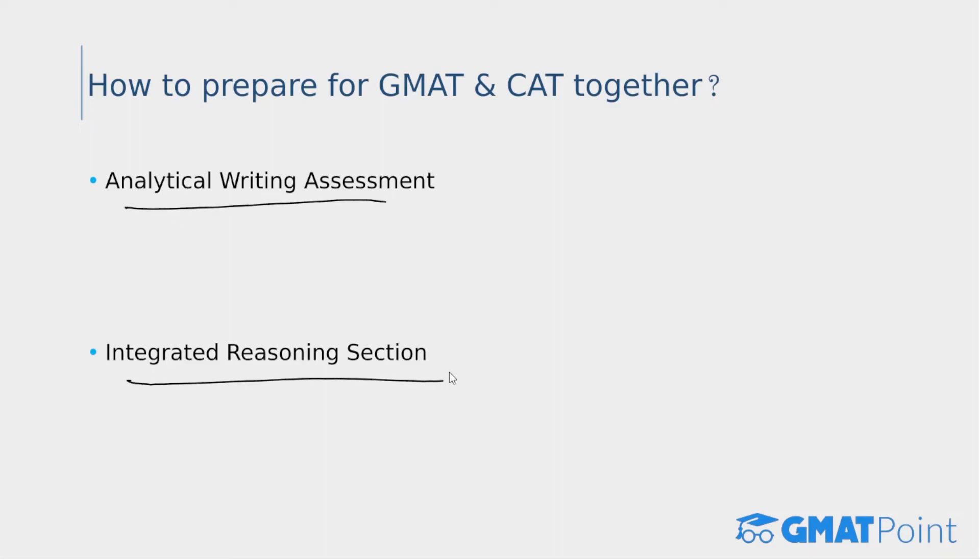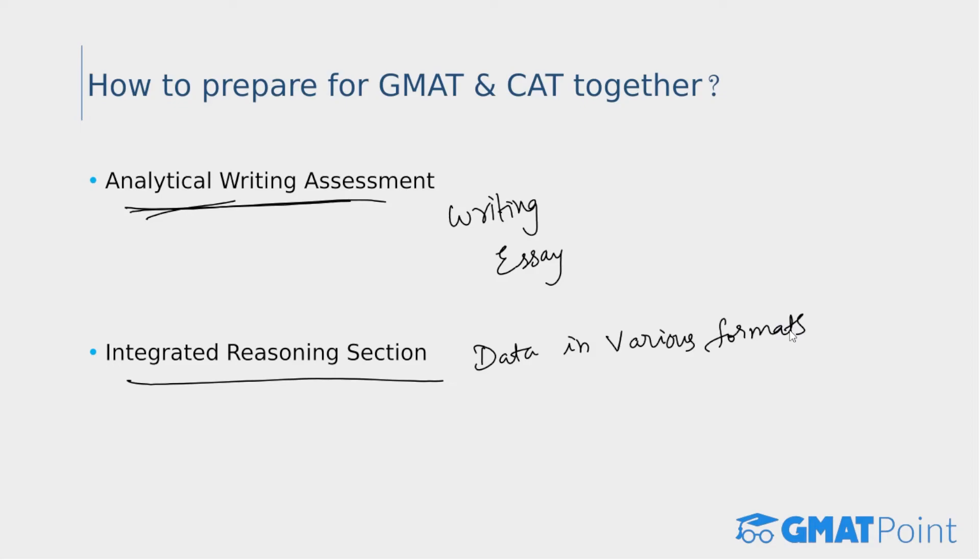The Analytical Writing Assessment and Integrated Reasoning are two additional sections unique to GMAT. In the AWA section, you are presented with an argument and expected to write an essay. Although not counted toward your final score, you should prepare well for it; it evaluates your ability to think critically and convey thoughts in writing. The Integrated Reasoning section evaluates your ability to analyze data in various formats such as graphs and tables. It is not computer adaptive, not as tough as the LRDI section of CAT, and also not counted toward your final score.